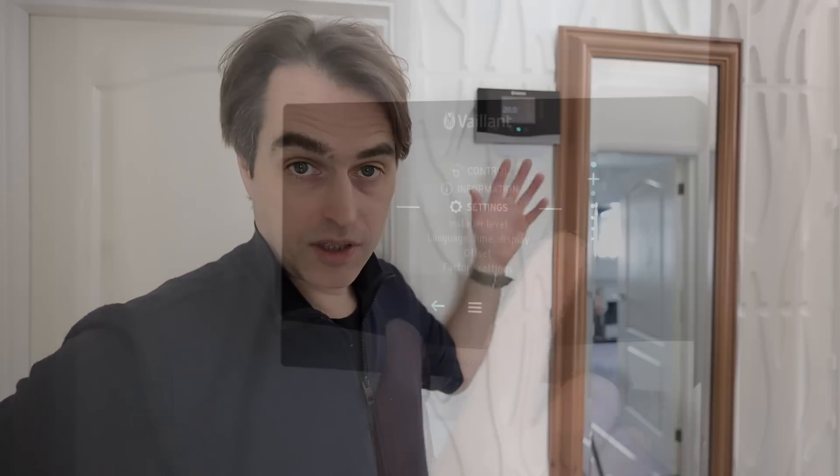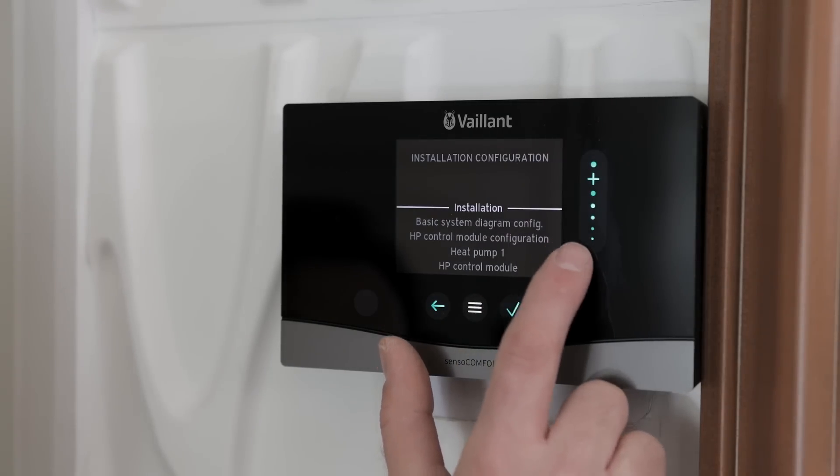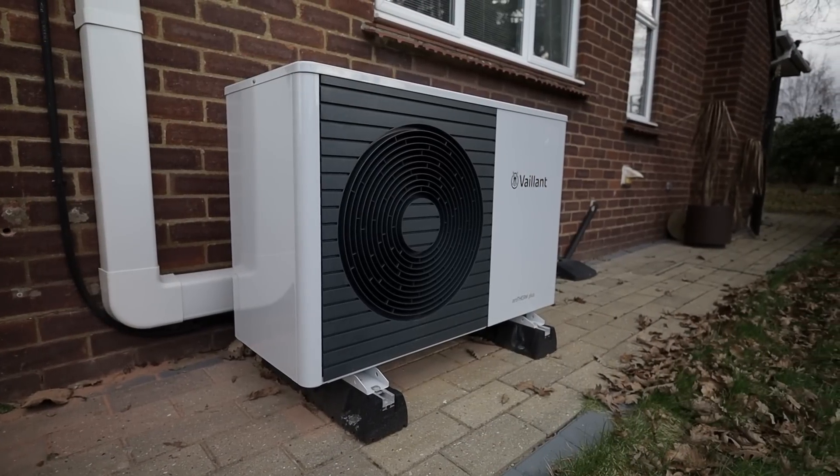We're in the hallway at the main controller unit, where we set the most important settings for the system. The most important setting for a heat pump is the weather curve or heat curve. The concept is that the unit reacts to the external temperature and adapts the flow temperature accordingly. With heat pumps, just as with gas boilers, the lower the flow temperature the higher the efficiency — so we want to keep that temperature as low as possible.